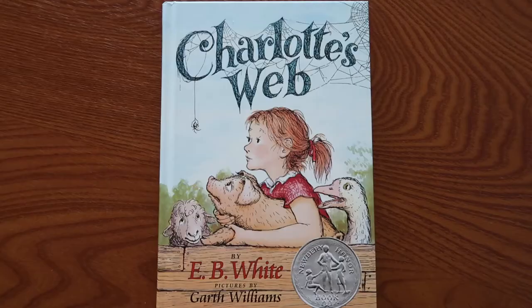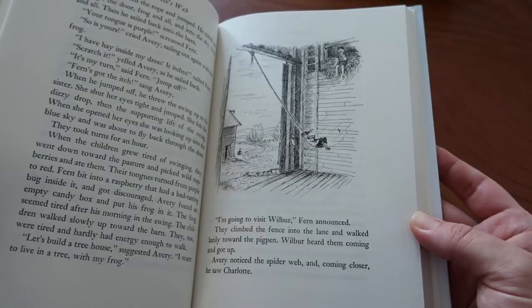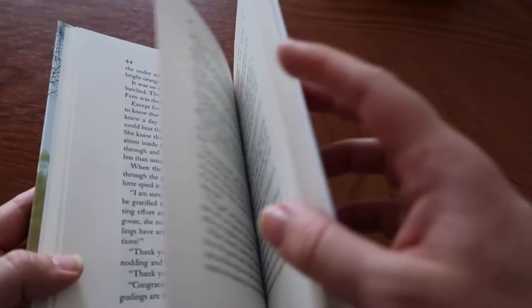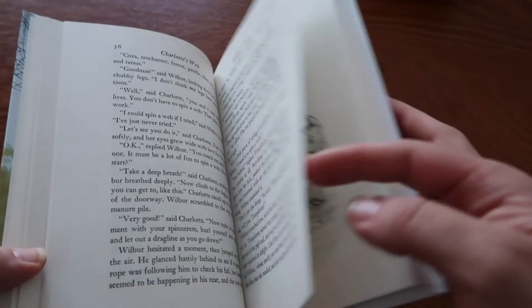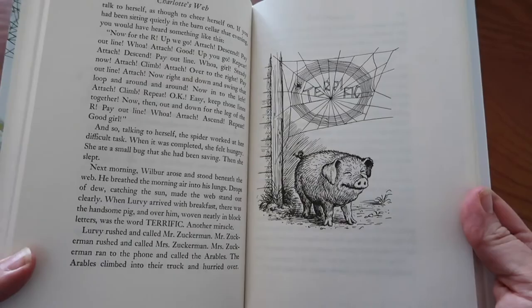Next we have the timeless classic Charlotte's Web. Charlotte's Web is about a pig named Wilbur and his friendship with a barn spider named Charlotte and all their adventures with the other animals on the farm. This classic touches on topics such as affection, protection, trust, and the miracle of life and death.